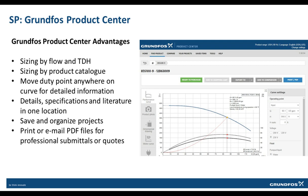Grundfos Product Center is available online to find the most suitable SP pump and motor for your application. On the product center, you have the capability to size by flow and head or type in the model number to look at the curve, select a duty point, and have specifications and literature at your fingertips.